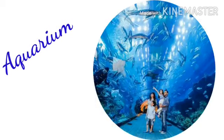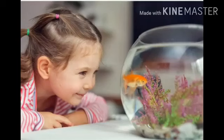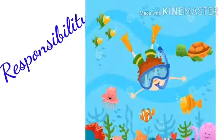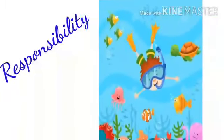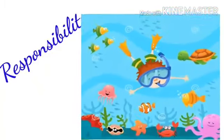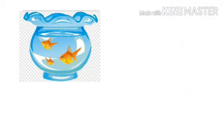Keeping an aquarium is a popular hobby around the world. An aquarium provides a fun activity for the whole family. An aquarium teaches kids about nature and love for nature, which indeed helps them to learn responsibility.